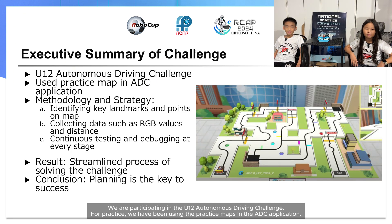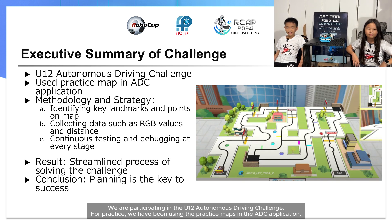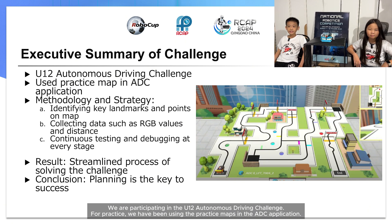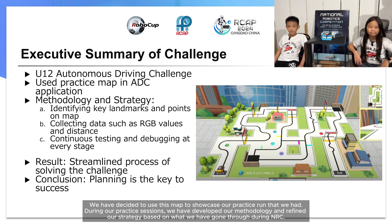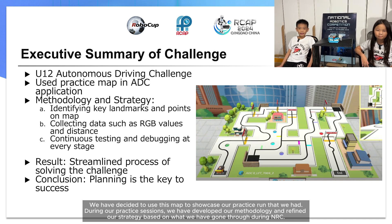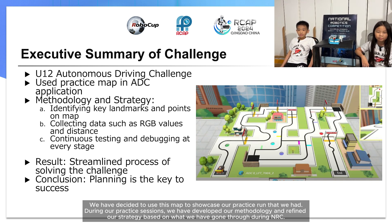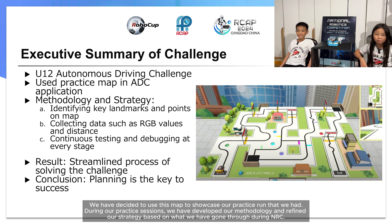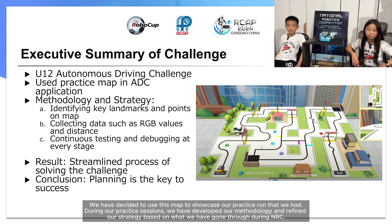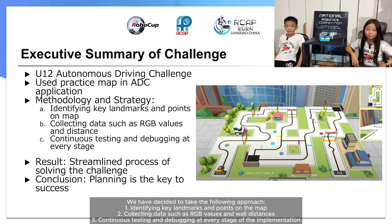We are participating in the U12 Autonomous Driving Challenge. For practice, we have been using the practice maps in the ADC application. We have decided to use this map to showcase our practice run. During our practice sessions, we developed our methodology and refined our strategy based on what we went through during NRC. We decided to take the following approach.